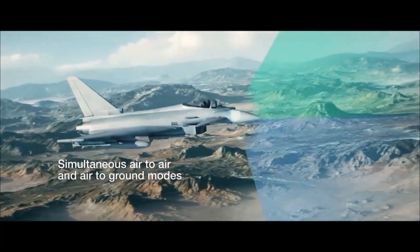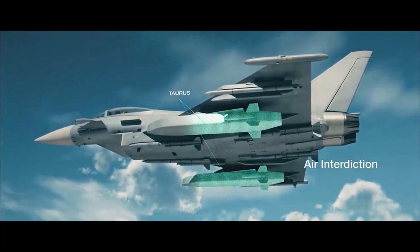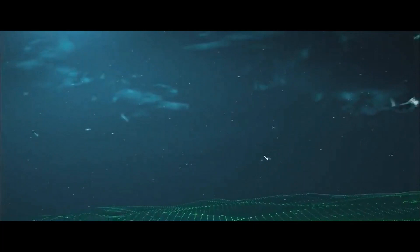Simultaneous operation against air and land targets is possible. The range of aviation weapons has been expanded, including the Taurus high-precision cruise missiles as well as the Spear III planning aviation ammunition. The aircraft is planned to be integrated into the Advanced European Combat Aviation System FCAS.